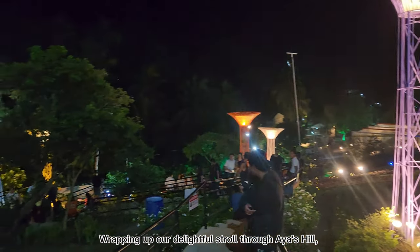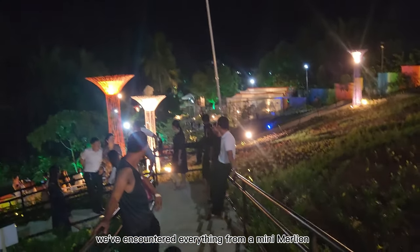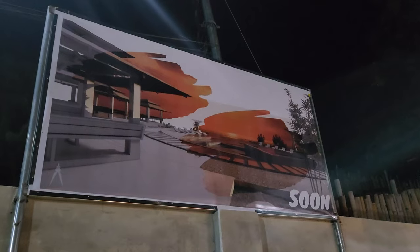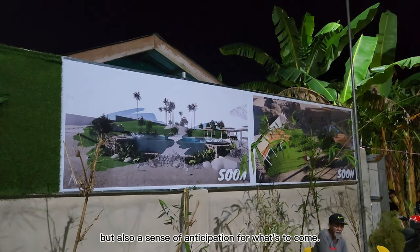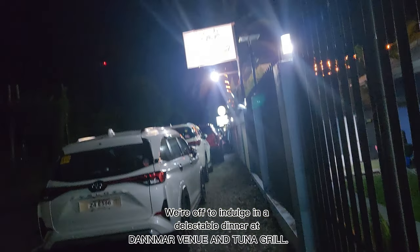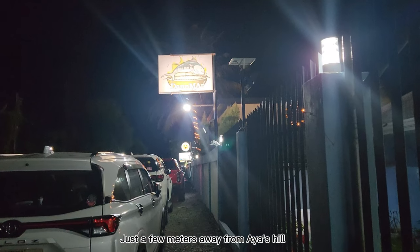Wrapping up our delightful stroll through Ayaz Hill, we've encountered everything from a mini Merlion to playful dinos, and even caught a glimpse of their exciting future plans. As we bid farewell to this enchanting place, we're not just leaving with memories, but also a sense of anticipation for what's to come. But the adventure doesn't end here — we're off to indulge in a delectable dinner at Denmark Venue and Tuna Grill, just a few meters away from Ayaz Hill.